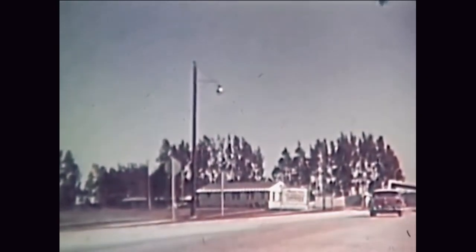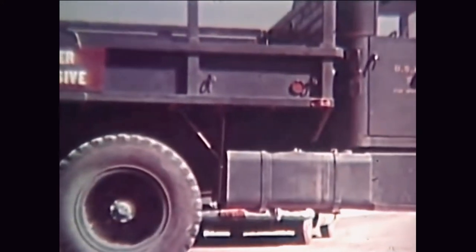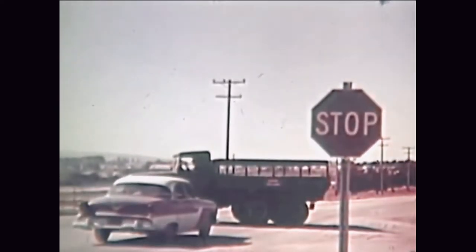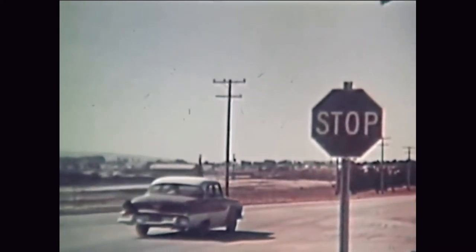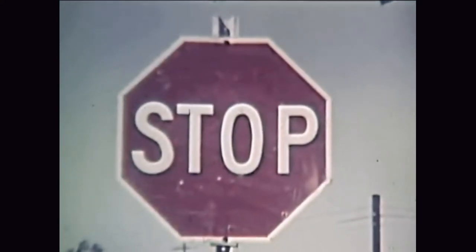Not only because all vehicle accidents are potentially deadly, but also because some of the vehicles that you could tangle with on this base may be loaded with materials that just cannot stand hard knocks of any kind. In other words, from here on in, get it firmly in mind that the speed signs and all the other warning signs you see on this base mean exactly what they say.